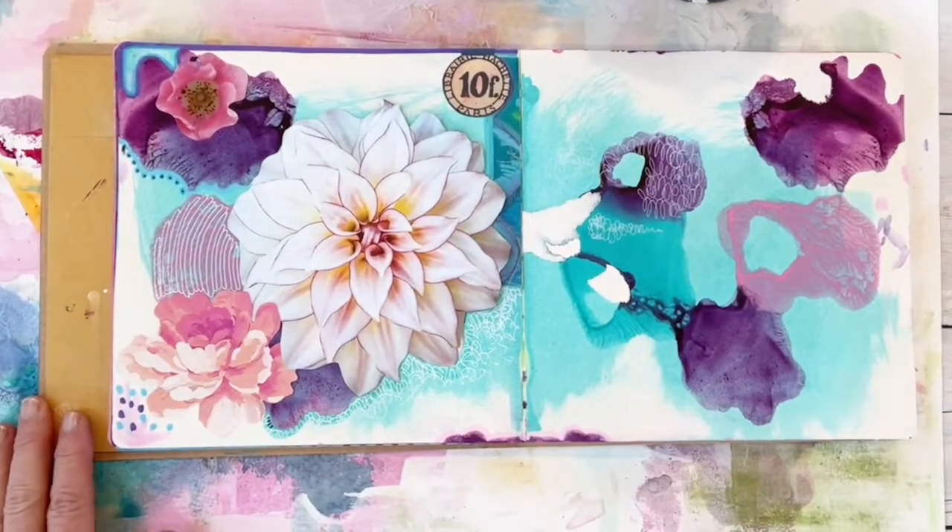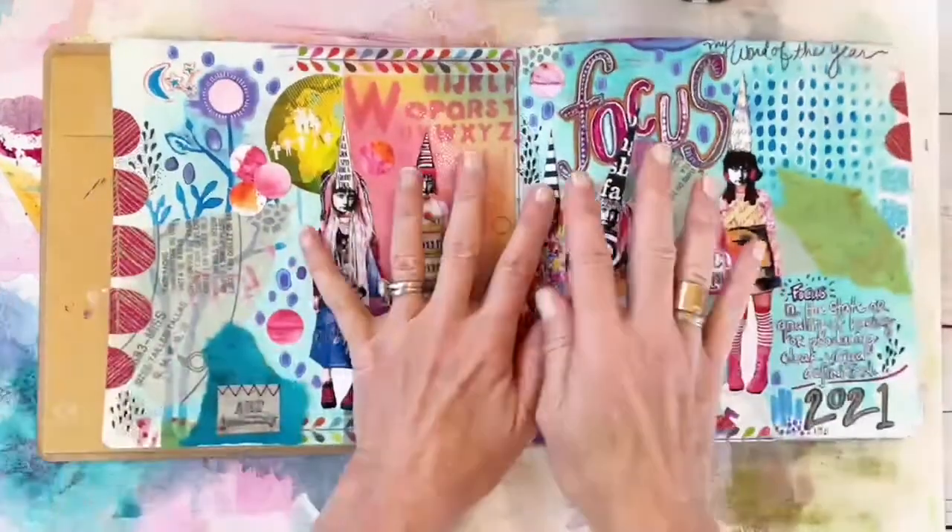What we're going to do today is work on a journal spread together. You don't have to have a journal — just grab a piece of paper and doodle. I want to make sure everybody knows I'm just using my journal for fun and to show you things.